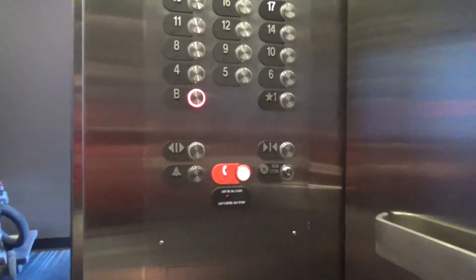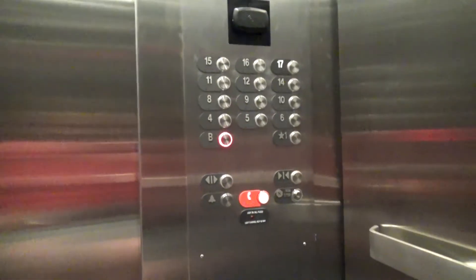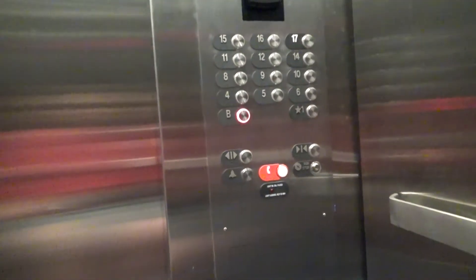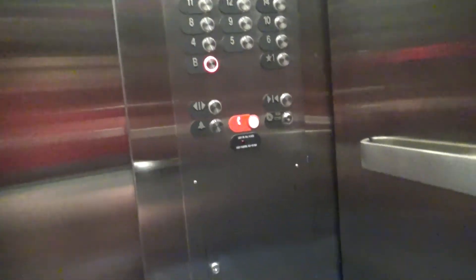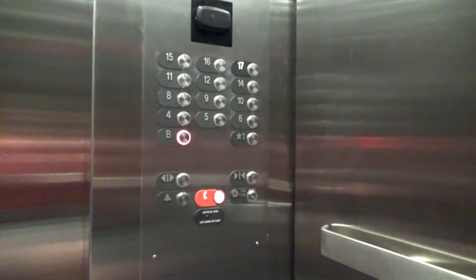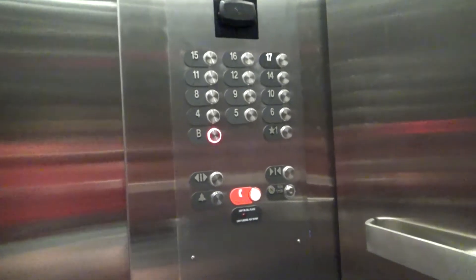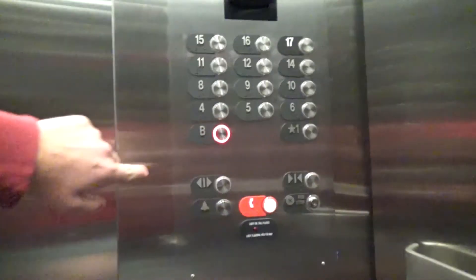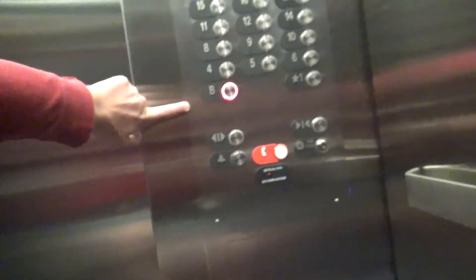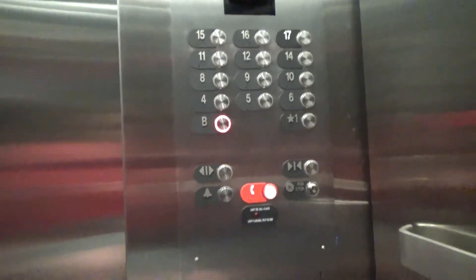How many floors are in this building? There's twenty-five. The other floors are condos. Oh. When did you get on those elevators? Take a picture of these buttons here. As you can see, these were originally Haughton. Unfortunately, they got a mod by Otis. They barely needed a mod though.